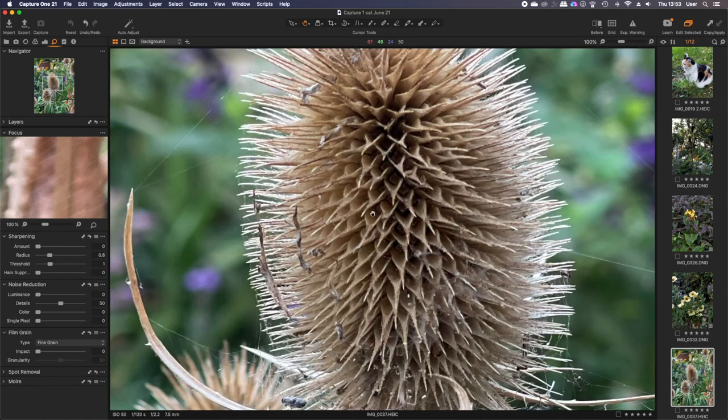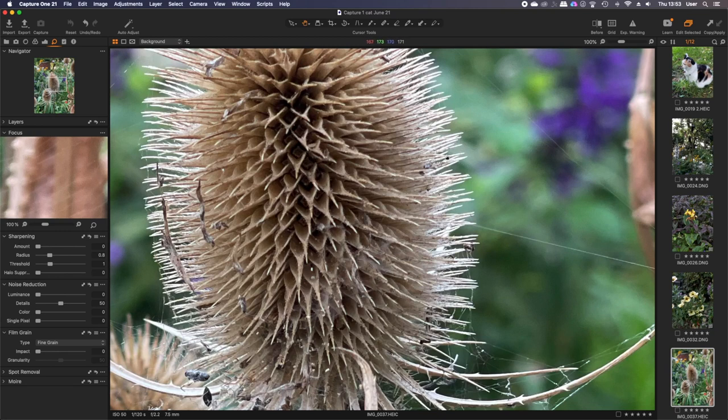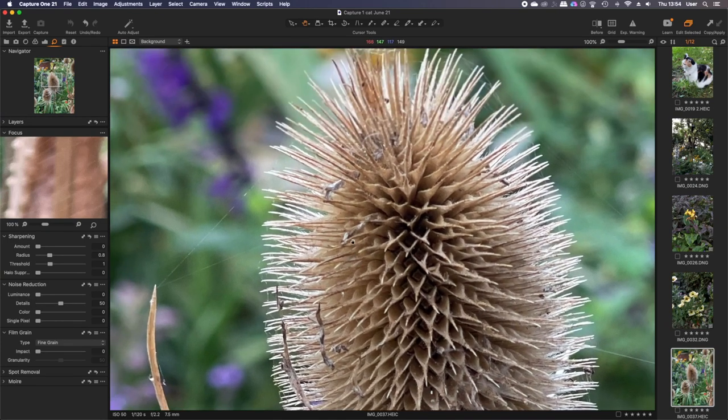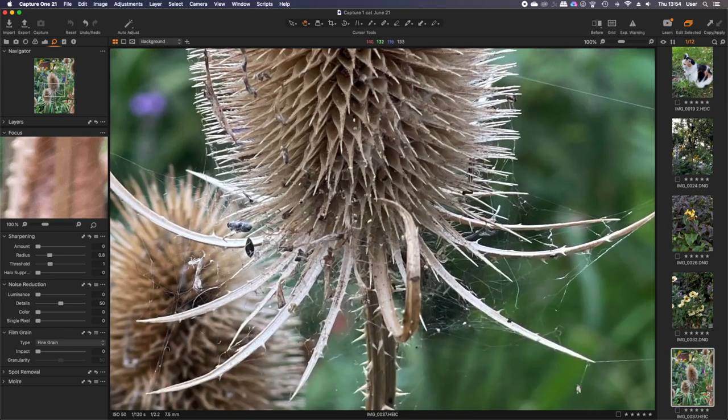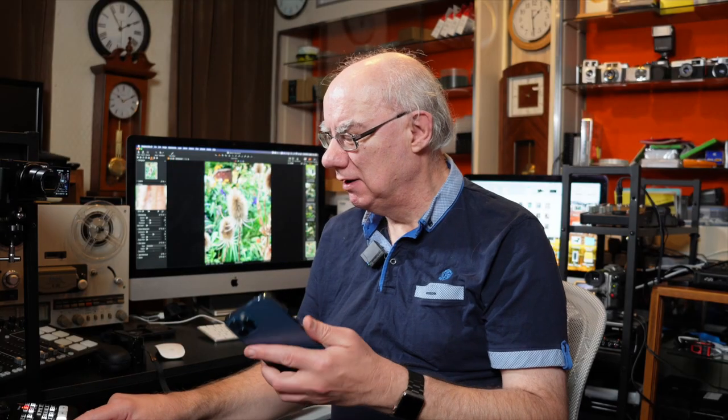If you pixel-peep it won't be as good as a conventional camera, but zooming in on the centre part it's absolutely crisp. The background is beautifully out of focus; it hasn't blurred any of the foreground plant, just the background. It looks really natural. Portrait mode has separated the foreground from the background exactly as designed. I'm fascinated by how good and realistic this computational photography is getting.